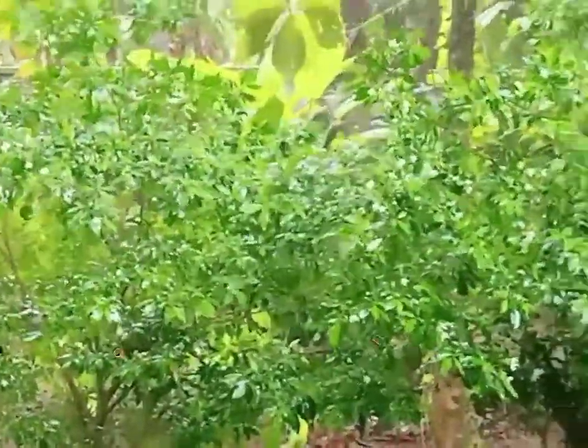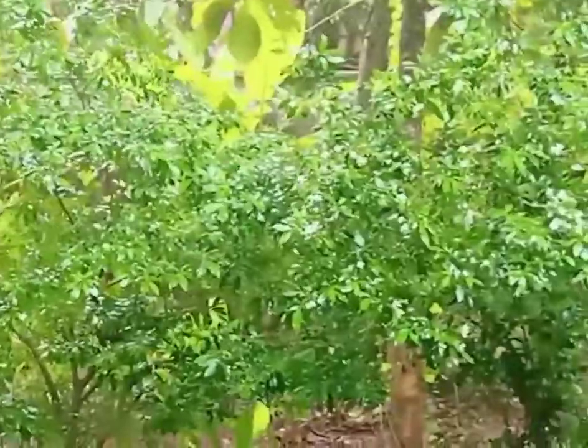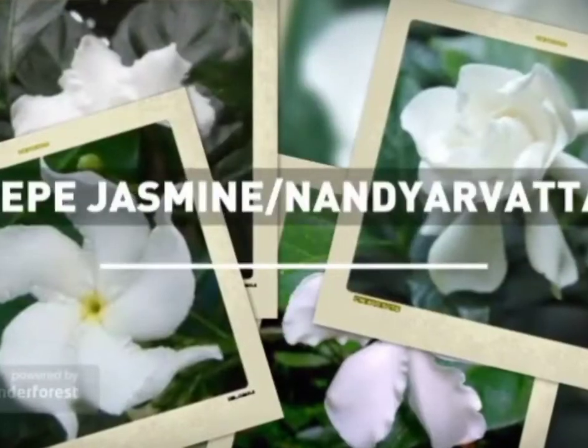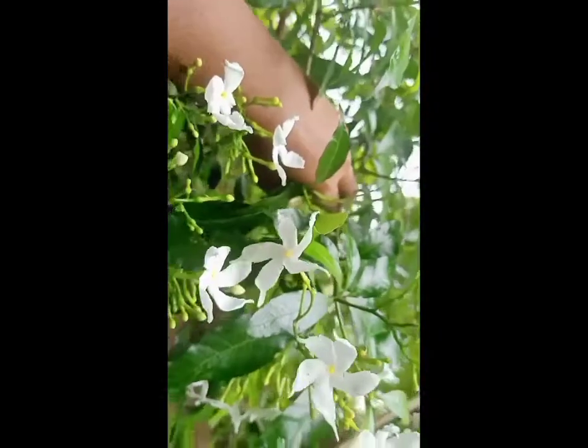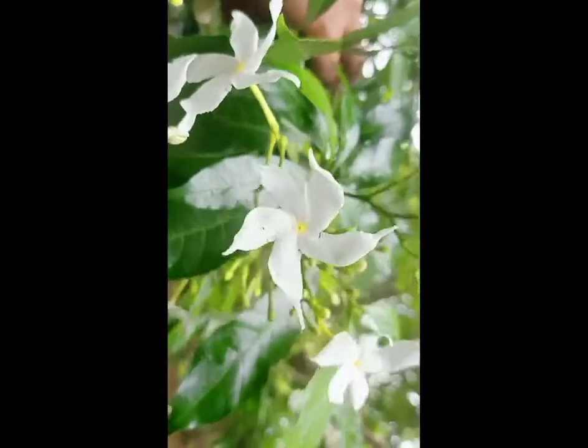Welcome back to Bug's Health. Today I would like to introduce a very beautiful flowering plant named Nandiyar Vattam, or Grape Jasmine. Nandiyar Vattam is commonly called Pinwheel Flower, Grape Jasmine, East India Rosebay, and Nero's Crown. Its scientific name is Tabernaemontana divaricata. It is an evergreen shrub or small tree native to South Asia, Southeast Asia,